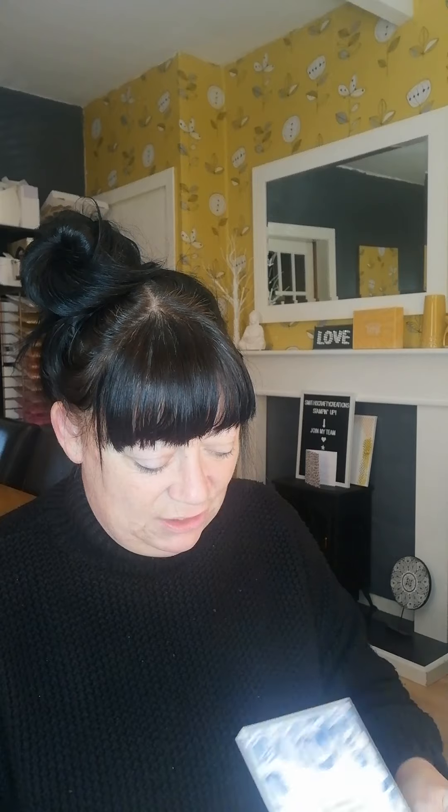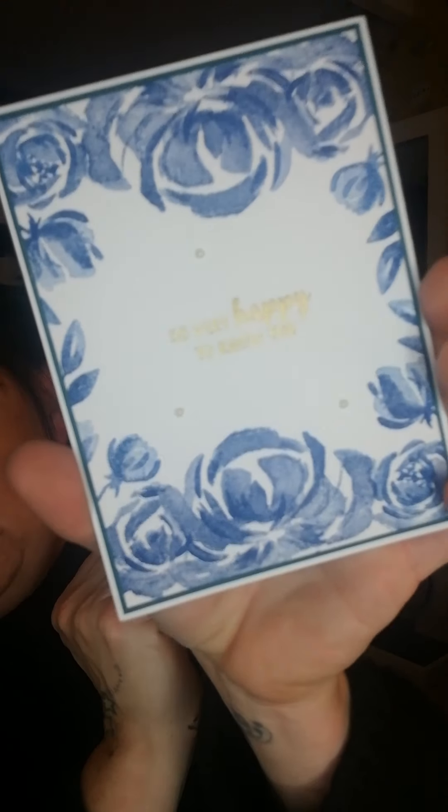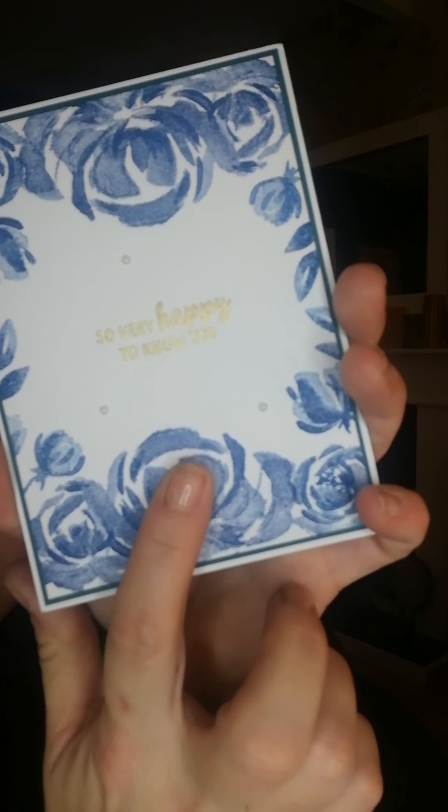And this lady is Lucy. She is a fellow Stampin' Up! demonstrator friend, and we done a card swap for our card making day. I love the gold embossing on here — can you see that all right? Isn't that gorgeous? So very happy to know you. And that's what I love about Stampin' Up! — all the connections that we make with new friends that we haven't yet met.